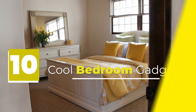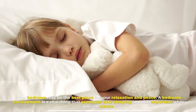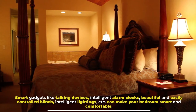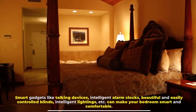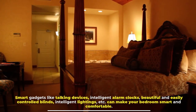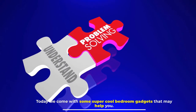Cool Bedroom Gadgets. Your bedroom may be the best place for your relaxation and peace. A bedroom environment is a vital thing that promotes your sleeping and also important while you are awake. Smart gadgets like talking devices, intelligent alarm clocks, beautiful and easily controlled blinds, intelligent lightings, etc. can make your bedroom smart and comfortable. Today we come with some super cool bedroom gadgets that may help you.